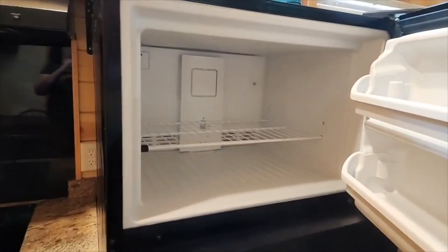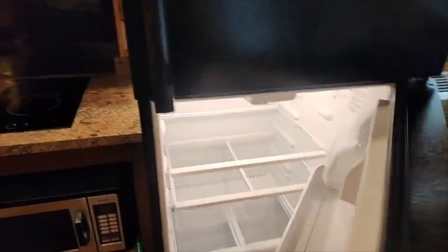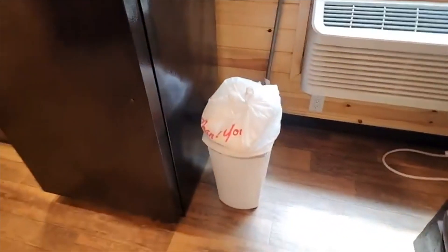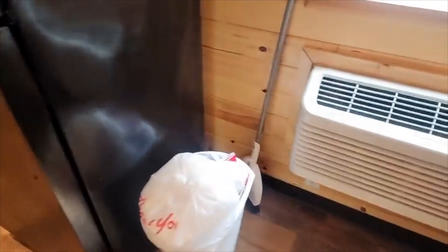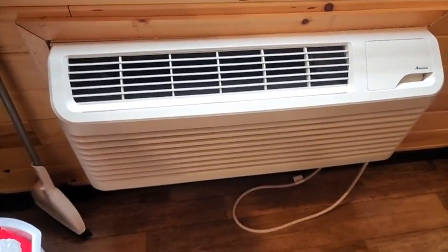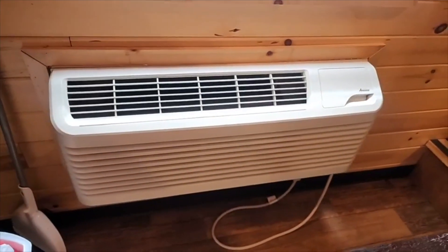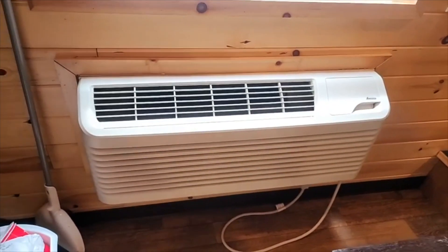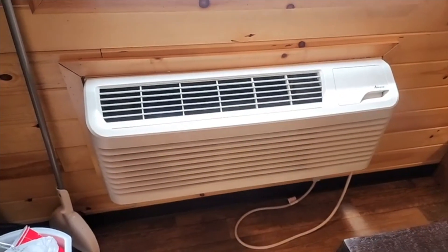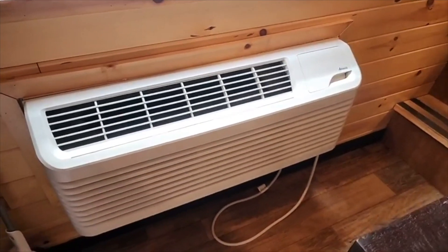Definitely gets everything very cold — everything I put in there was a solid brick. Nice-size fridge, very clean. Kitchen is very nice. They do provide a trash can, and a dust pan and broom. This is your air conditioner — it does heat as well for the winter. We kept it at 66 and it kept up. Even when it got pretty warm outside, it was always very, very pleasant in here.